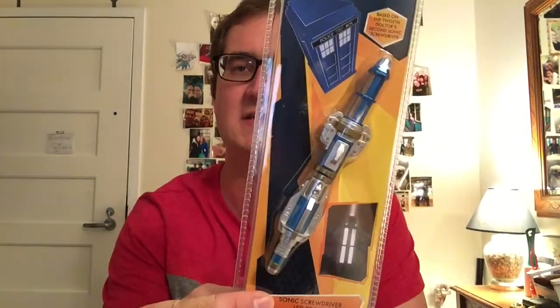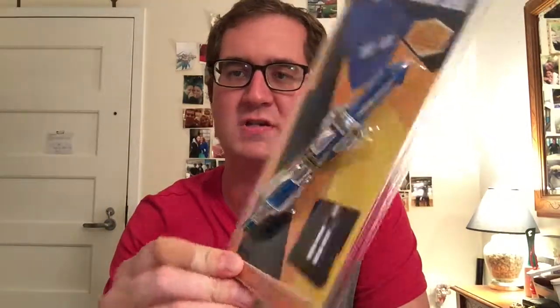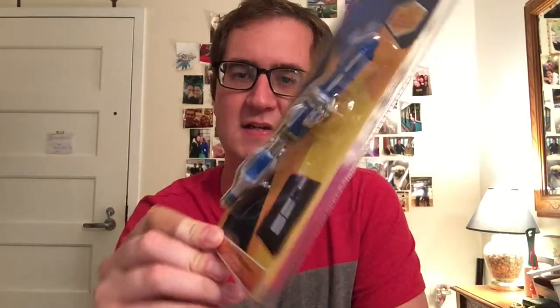The next thing we have looks like it's a little sonic screwdriver LED torch, also known as a flashlight here in the States — a little mini version of the sonic screwdriver that the Doctor has. Really cool, looks like it's highly detailed.